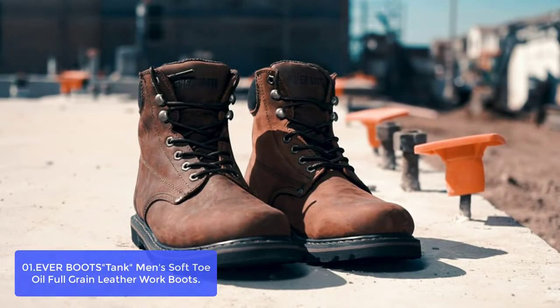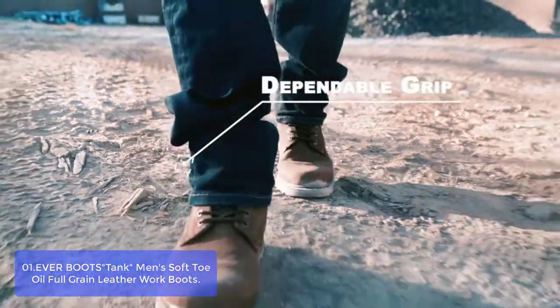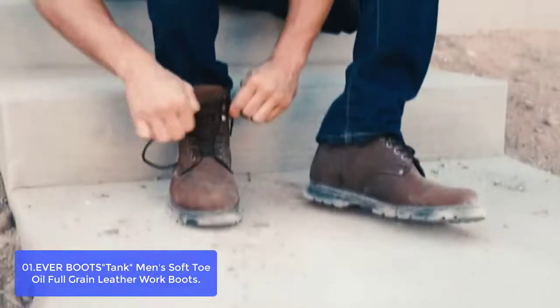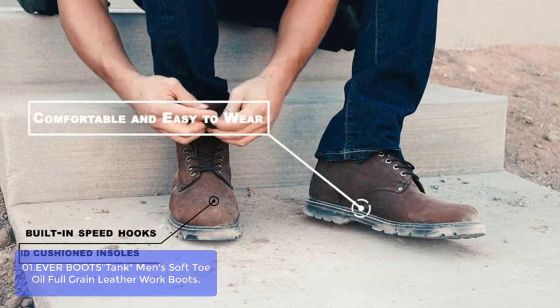List number one: Ever Boots Tank Men's Soft Toe Full Grain Leather Work Boots. With one of the widest selections of men's boots, you're sure to find the right fit for your daily grind. Choose from boots made with high-grade leathers or go for a pair that's lightweight and flexible for even more comfort.